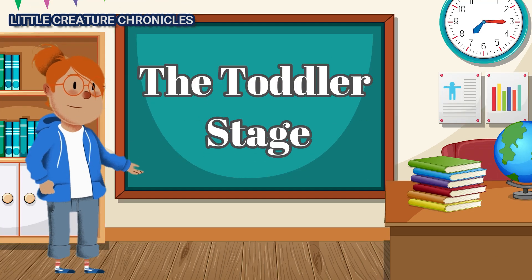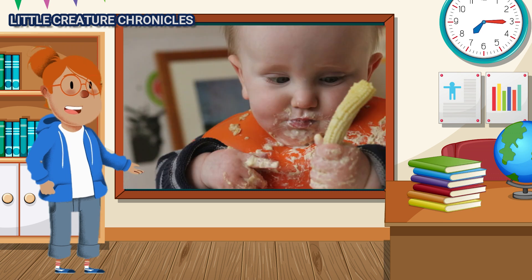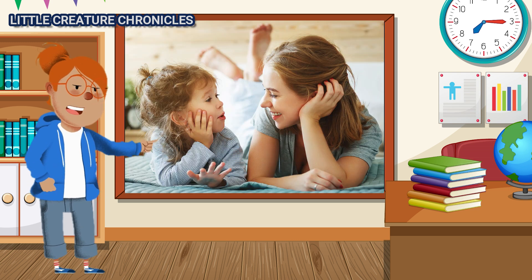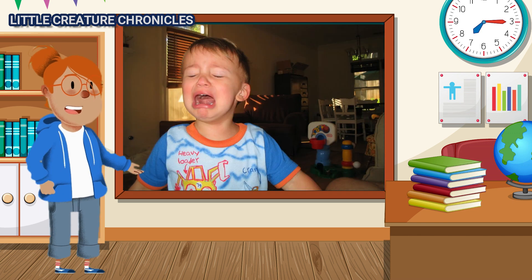The Toddler Stage. Toddlers are known for their wobbly first steps and insatiable curiosity. This stage is all about independence as they learn to walk, talk, and discover their own personalities. They can be challenging, but oh so lovable.